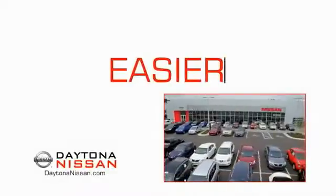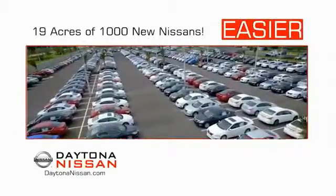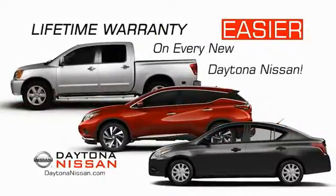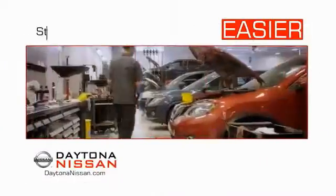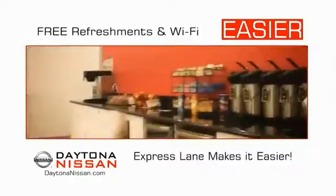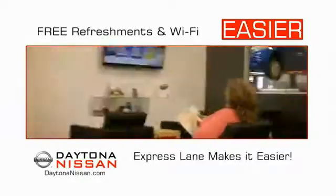The all-new Daytona Nissan — we make it easier. Easier because 19 acres of 1,000 new Nissans means we have the right vehicle for you. Easy to own because every new Daytona Nissan comes with a lifetime warranty. And easy to service because the state-of-the-art facility and express lane makes servicing any vehicle easier. Easy to enjoy free refreshments and Wi-Fi while the kids play.